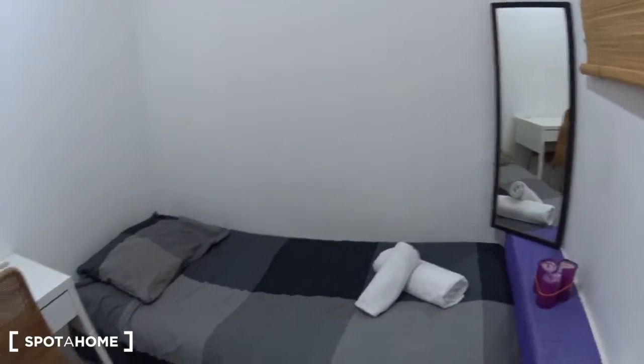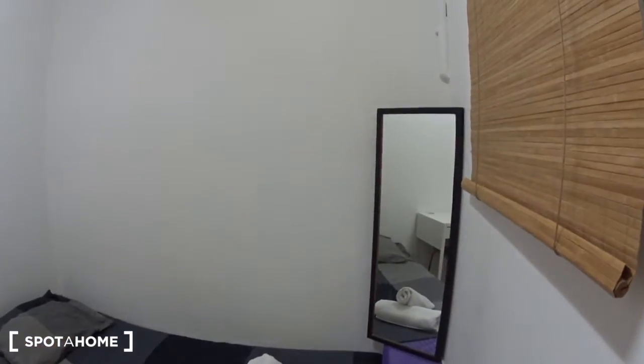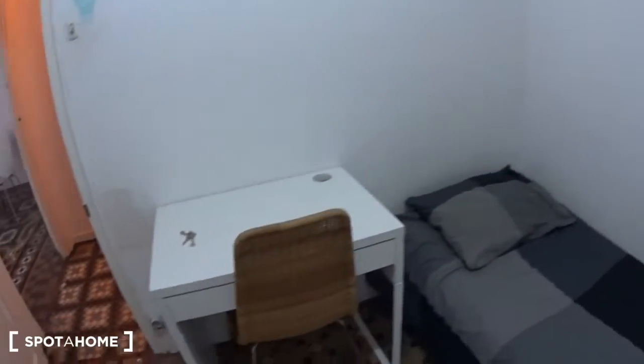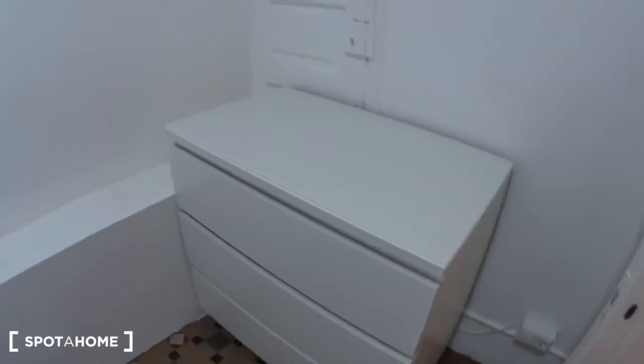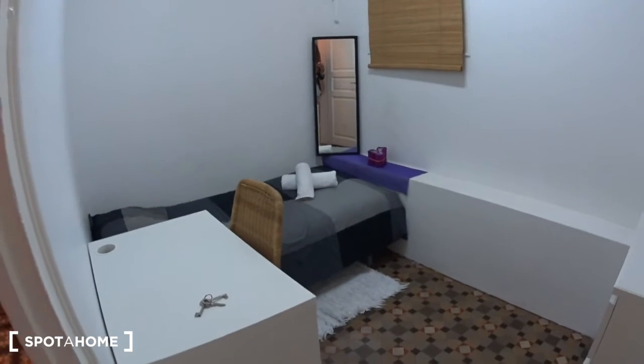Here you have the bed, which is a single one with linen and towels. There is a mirror at the back. The window here is overlooking the elevator shaft and the staircase. There is a desk with a chair, and behind me is a chest of three drawers. Here you have a bar for hangers so you can store your clothes here. This is bedroom number six.